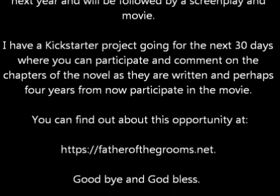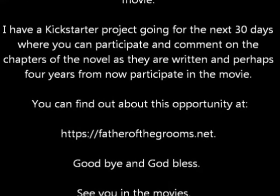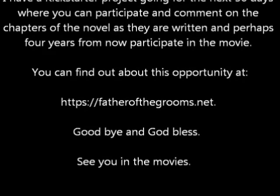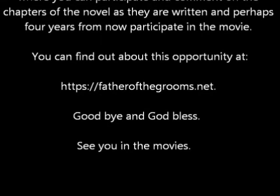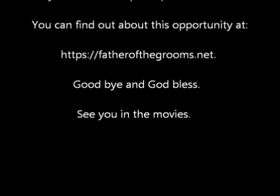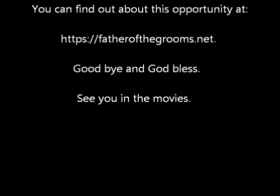I was gathering material to research my forthcoming novel, Father of the Grooms, which we're going to turn into a screenplay and hopefully a movie. I've got a Kickstarter project going, and you can join it by going to fatherofthegrooms.net. I'll publish the book in about a year, but in the meantime I'll send you chapters as I write them, and you can comment on those chapters and participate if I happen to get something wrong. Goodbye and God bless — see you in the movies.